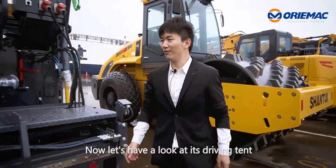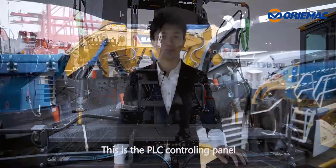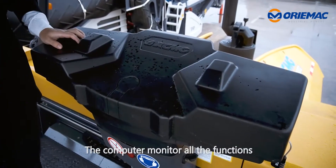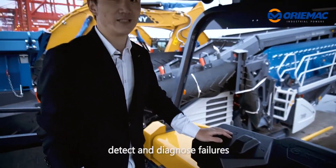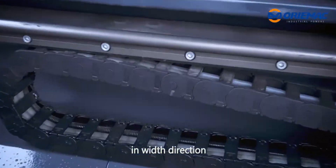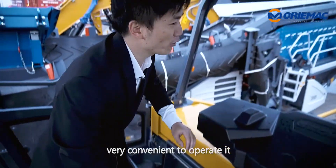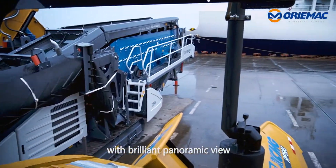Now let's have a look at its driving cab. This is a PLC controlling panel. The computer monitors all functions in real-time and automatically detects and diagnoses failures. The console slides freely in any direction and rotates in different directions — very convenient to operate with a brilliant panoramic view.